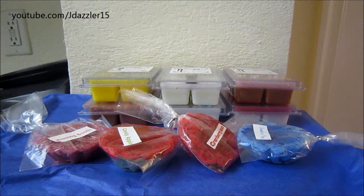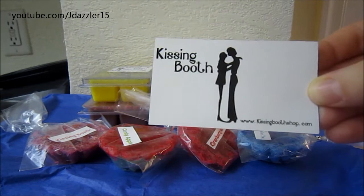Hey guys, I have another haul for you, and today's haul is from a vendor that I've never tried before. She's also very new, and that is called Kissing Booth. Here's her business card, which is actually a magnet. I think that's really clever, and I will be putting this on my fridge.